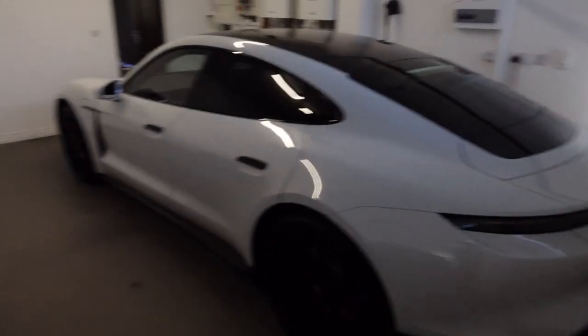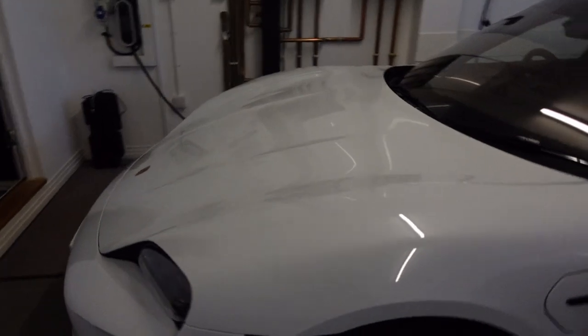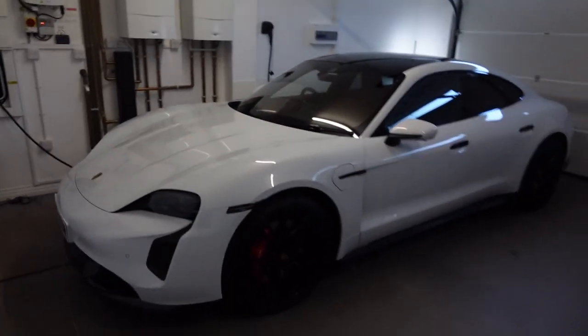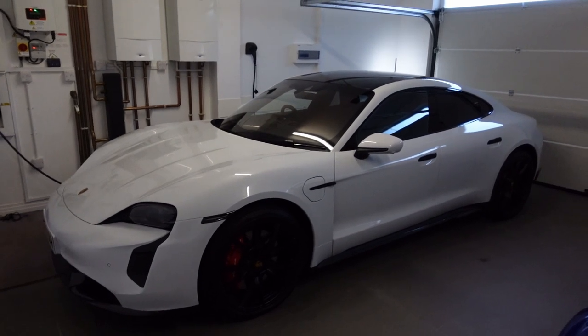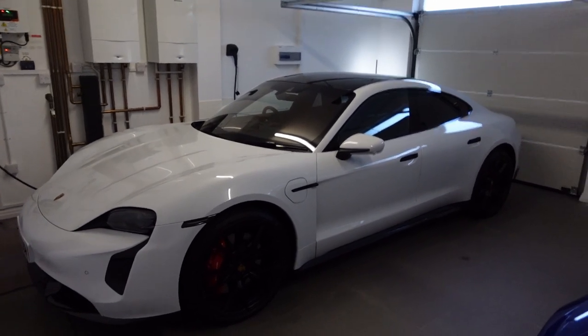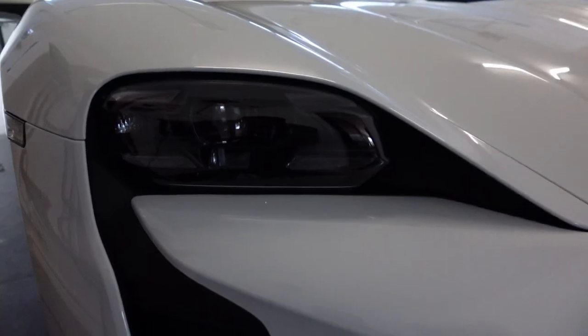I think the GTS looks a lot more sporty than my 4S did. Going from a black car to white means you can really admire and appreciate the car's shape. Before, with the black car, I felt like everything was hidden, but now you can properly appreciate the exterior.